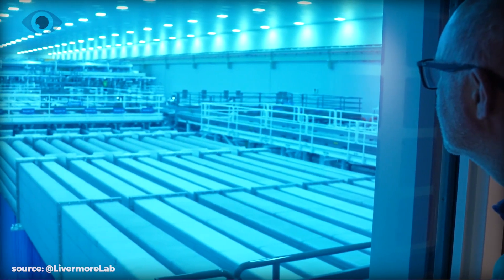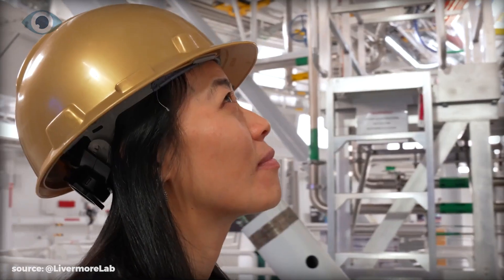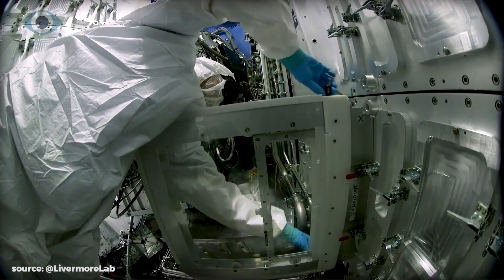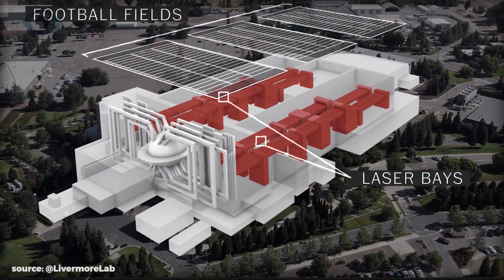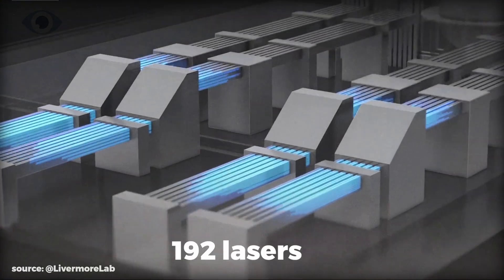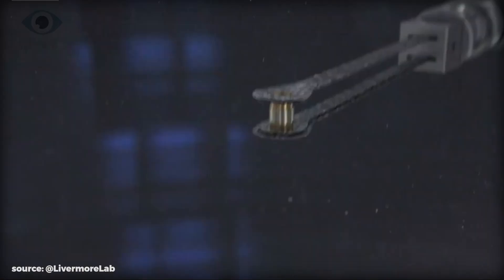The scientific team at LLNL has not only achieved ignition but has also replicated this process at least three times within a year, demonstrating the robustness and potential repeatability of fusion energy. The facility is the size of a sports stadium and has one of the most powerful laser arrays in the world — all of it to create a reaction that lasts less than a billionth of a second. A single pulse starts the fusion process at NIF, and a stream of photons is amplified and split many times until there are 192 lasers in total, directed at a three-story high vessel called the target chamber.